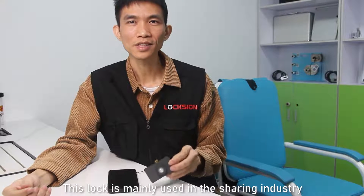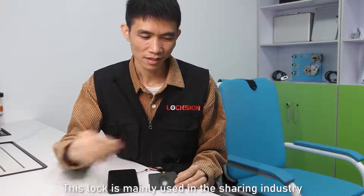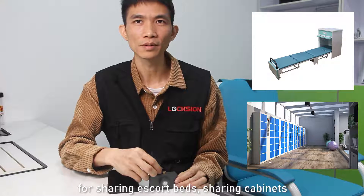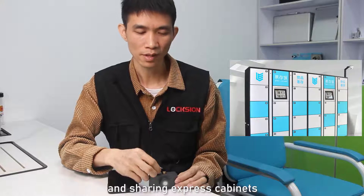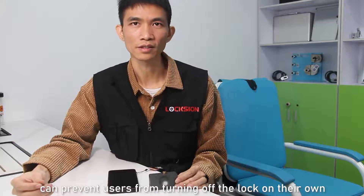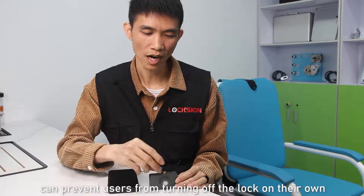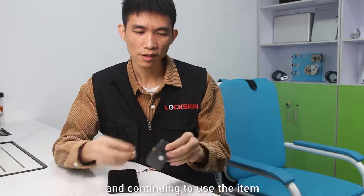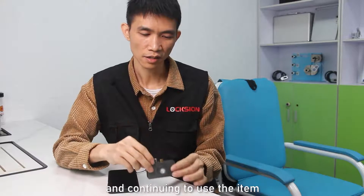This lock is mainly used in the sharing industry, for sharing bags, sharing cabinets, and sharing space cabinets. The biggest feature of this lock is that it can prevent users from turning off the lock on their own, causing the illusion that the item has been returned while continuing to use the item.